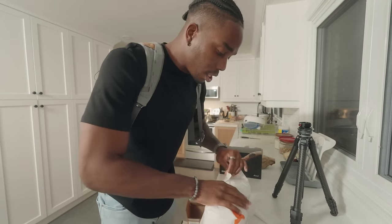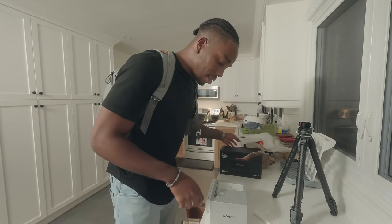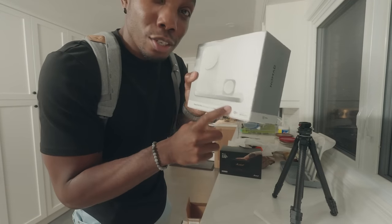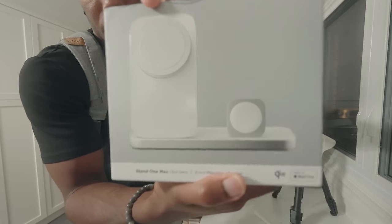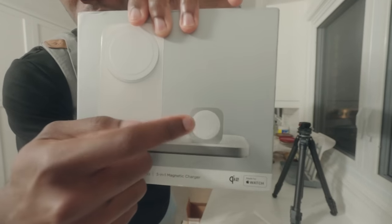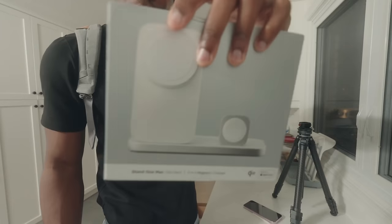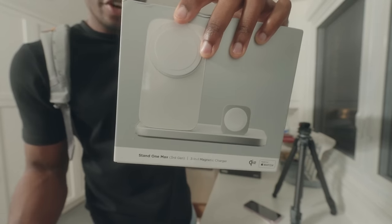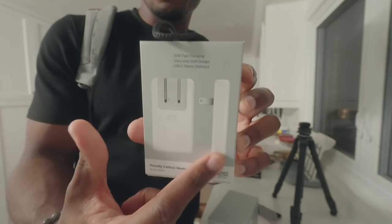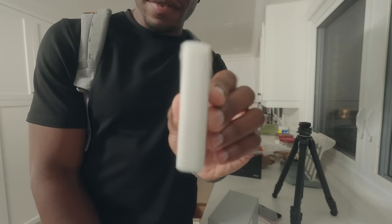The next package is from Nomad — they sent the brand new Stand One Max, third generation. This is a Qi2 charger: you've got a phone stand for your iPhone, an Apple Watch stand, and a charger for your AirPods behind the stand. You can also charge your AirPods on the front since they share the same charger now. Because this requires a 30-watt charger to run everything, they also sent a really cool USB-C charger with a flat profile so you can fit it behind furniture. Look how thin that is.